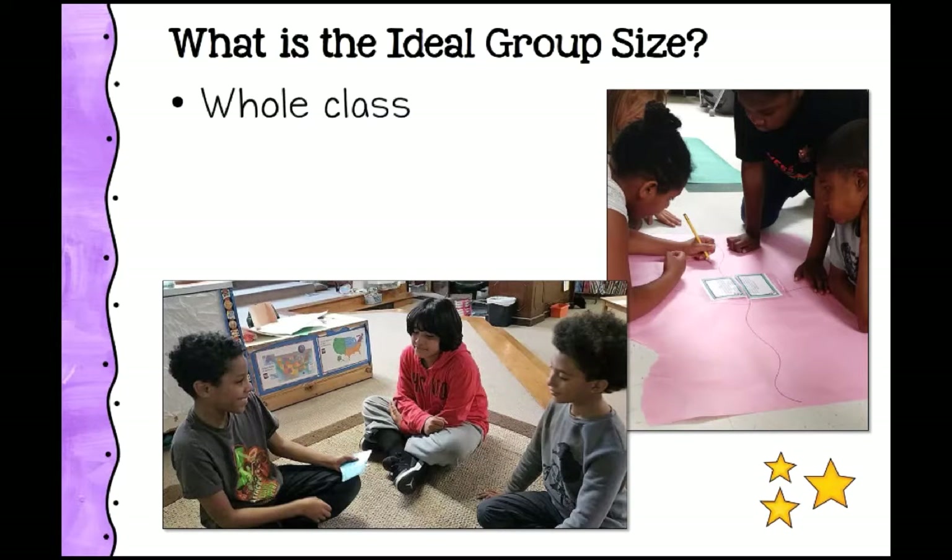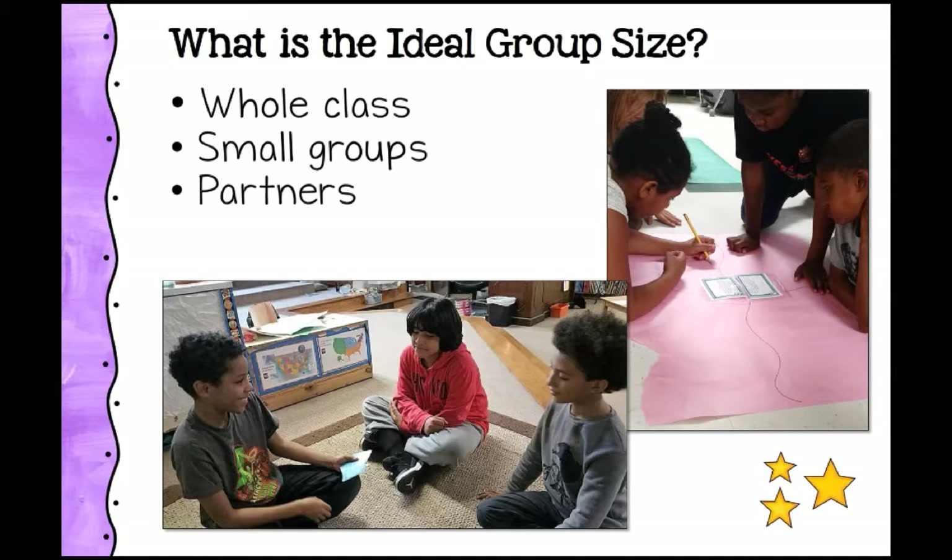The next question is: what's my ideal group size? Are you working with the whole class at once? Dividing kids into small groups or cooperative learning teams? Working with one small group while everyone else works independently? Are you dividing the whole class into small groups, working in partners, or having students work individually? Each of these requires a different approach.